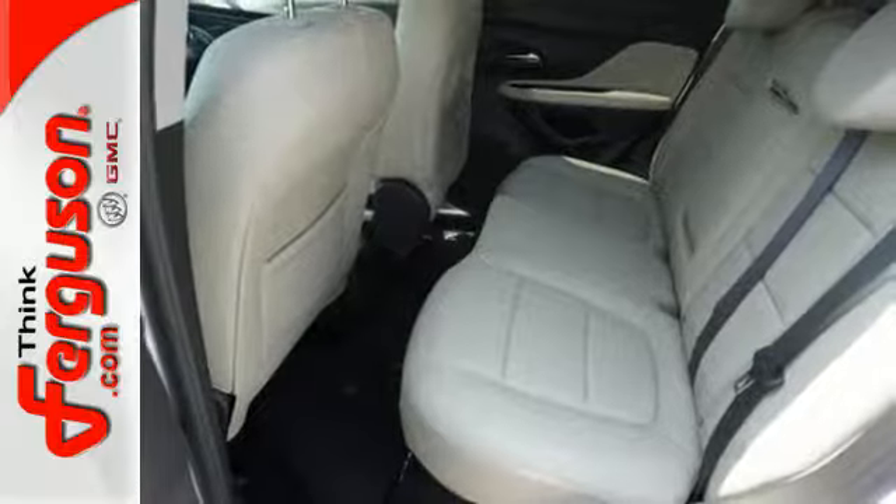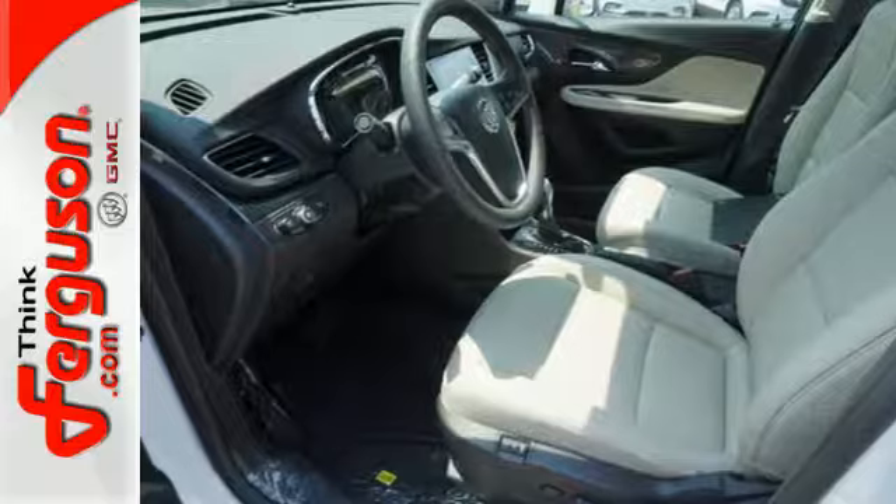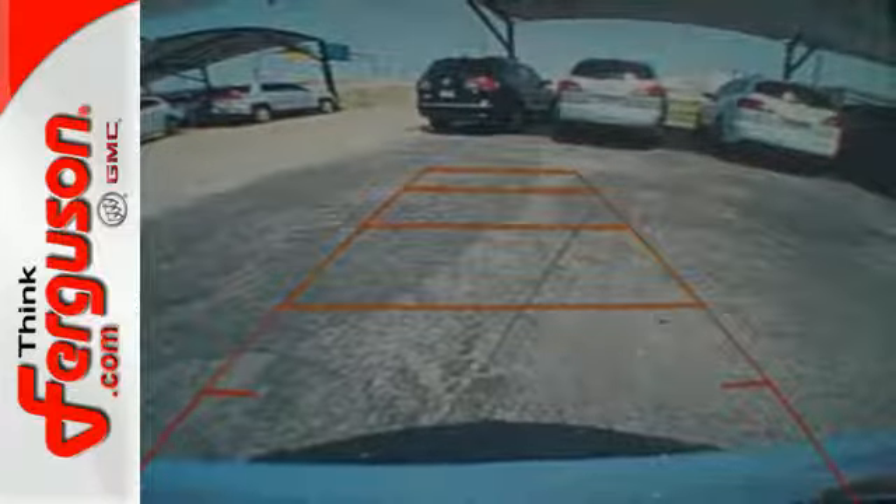Quiet tuning, power driver seat, 60-40 split bench rear seat, and roof rails ramp up the comfort and cargo carrying factor.